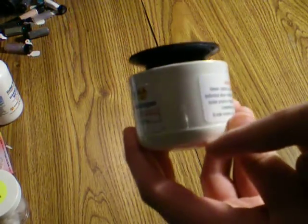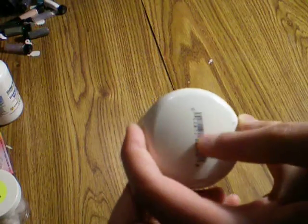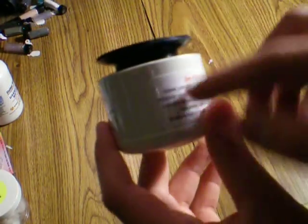What it has is a radioactive source at the bottom — I don't know what it is — and a zinc sulfide screen, and then a magnifier which you can adjust.